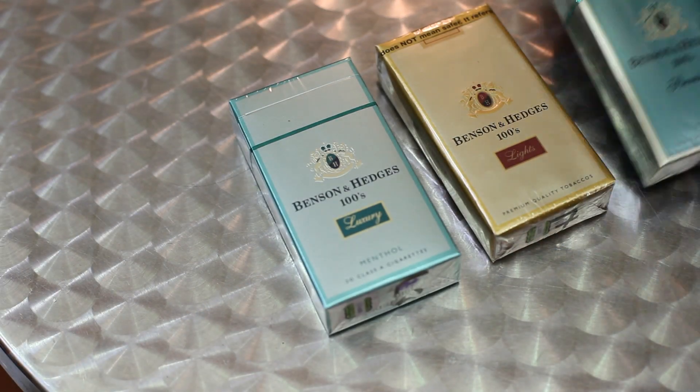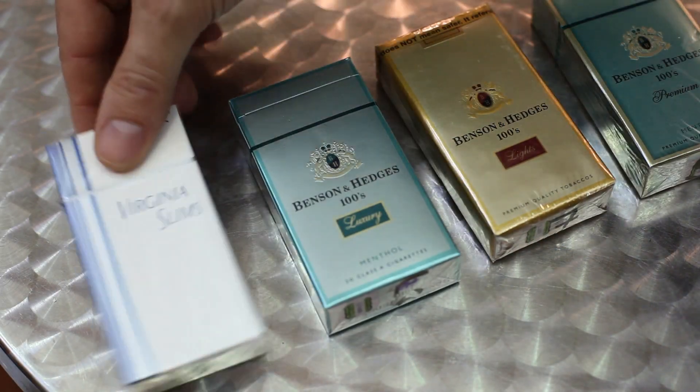Tobacco companies try to make their products as attractive as possible, and they use the package as one of their key marketing devices. They'll have beautiful colors and very attractive words like luxury, premium, and deluxe. They have used words like low-tar and light to deceive people into thinking that cigarettes can be less harmful, and what we find is that people end up not quitting because they think they're smoking a safer product.